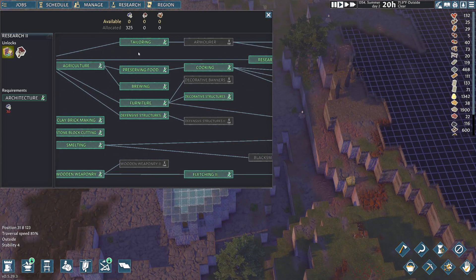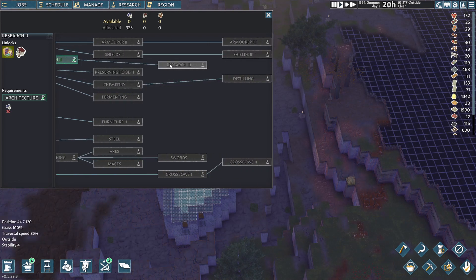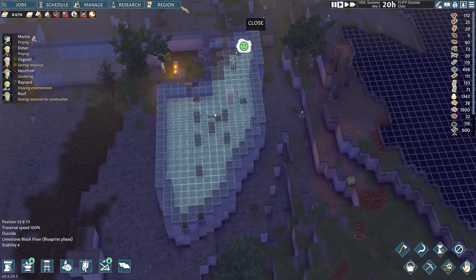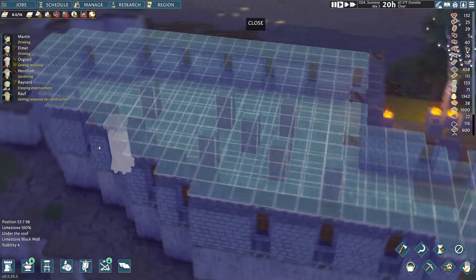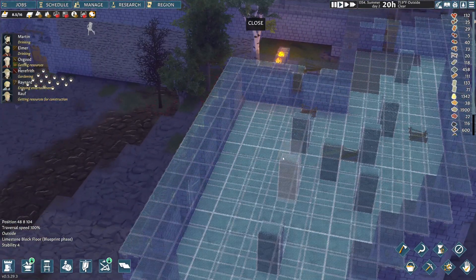It's not researchable because you need it to start research. Anyway, this one is apparently three by three, maybe. Hopefully there's enough room in here. I can always make a second floor, which I might do anyway. I don't know if I want it to all be library though. Anyway, that's where we are. It is approaching day three here in the summer.